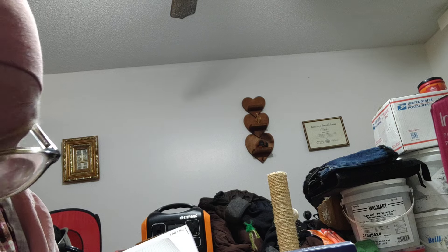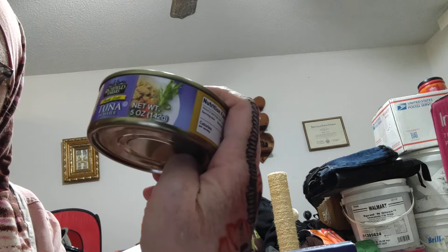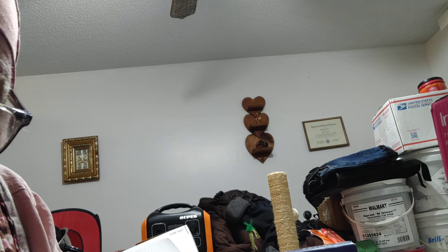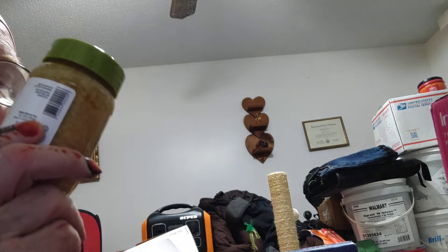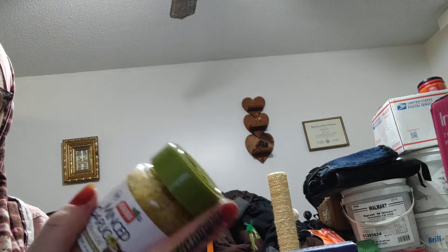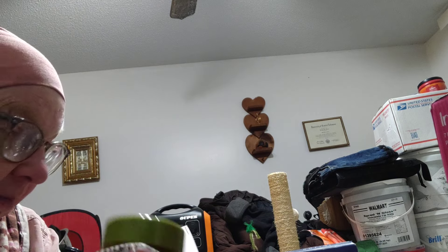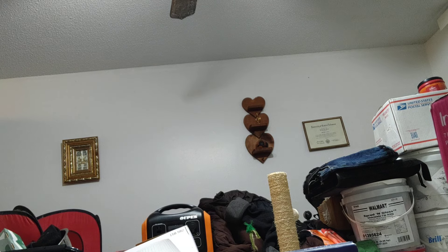A can of diced potatoes, a can of tuna — more protein. And minced garlic — this one is in olive oil, so it won't have the shelf life that garlic in water does, but it's still very usable.